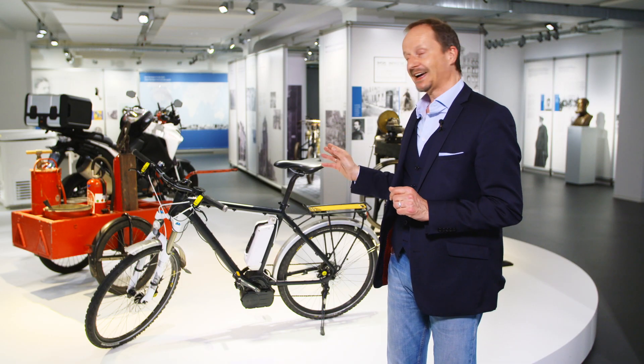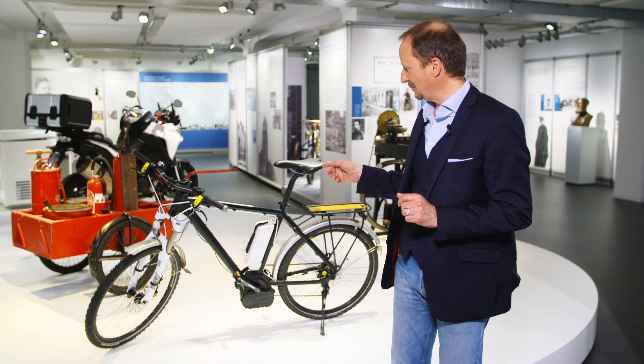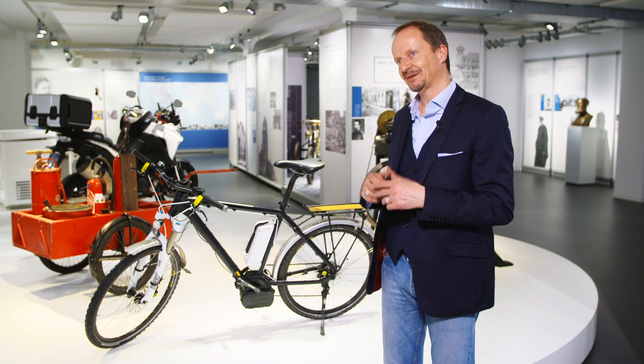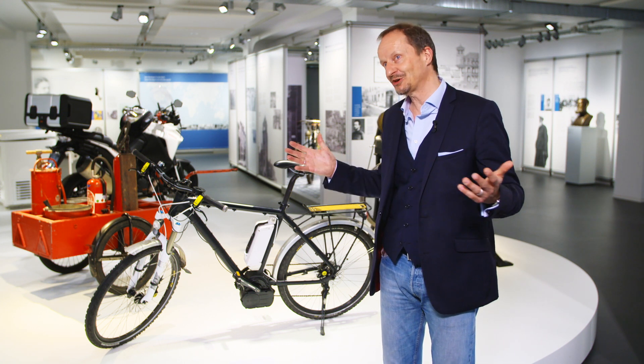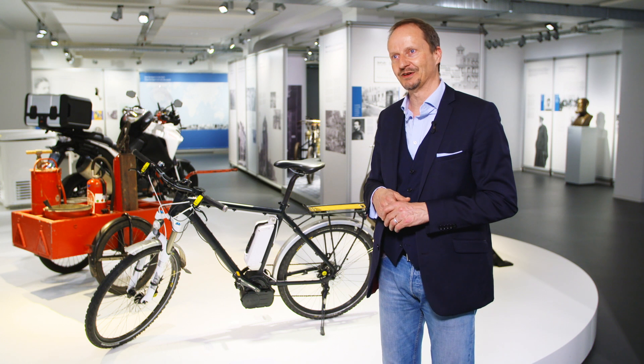This here, however, is not just any e-bike, but rather the exact prototype that Bosch presented to the media in 2010. It still works. In fact, I've ridden it myself a few times, and we try to keep it in good working condition so that we'll still be able to showcase it ten years from now.